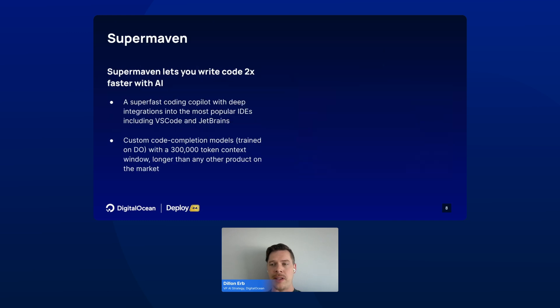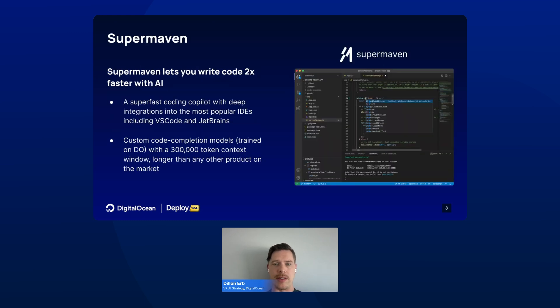Another customer that has built on top of DigitalOcean is SuperMaven. SuperMaven is an AI copilot that helps you write code better and faster. It includes integrations with popular IDEs, including VS Code and JetBrains, and they've trained their own custom code completion model that's one of the fastest in the market, with an over 300,000 token context window, larger than any other product.